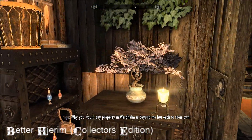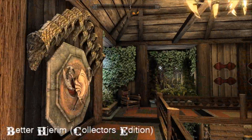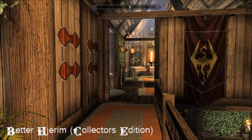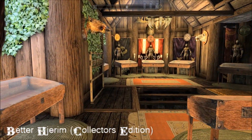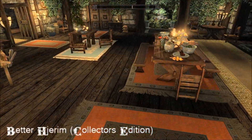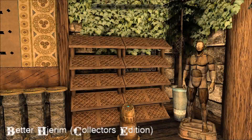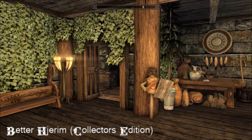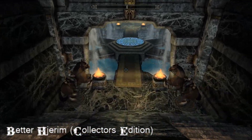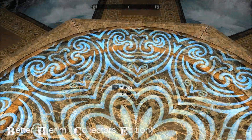Why you would buy property in Windhelm is beyond me, but each to their own. This is just gorgeous - I love it. But there's so much more to this house. It's a kind of standard sort of property on the surface - kids' room, housecarl room, your room, all the usual. But then there are secret halls underneath that are absolutely vast - granted they don't make any sense at all, but I don't care, I just love it anyway. This thing in the middle is a portal.